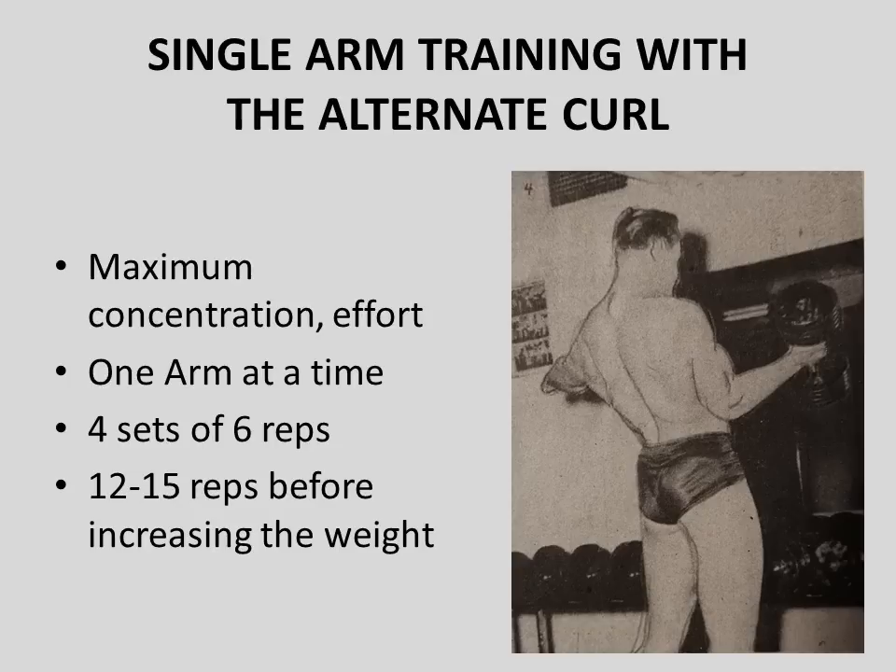After taxing his tendons and ligaments, Alan would move on to more of a hypertrophy-style training for the biceps musculature, using the principle of single-arm training with the alternate dumbbell curl. He preferred this exercise in his advanced program because it allowed maximum concentration and maximum effort. He liked doing it standing, balancing with the other arm extended out, performing sets with one arm at a time, starting with a weight he could handle for at least six reps and working up to 12 to 15.